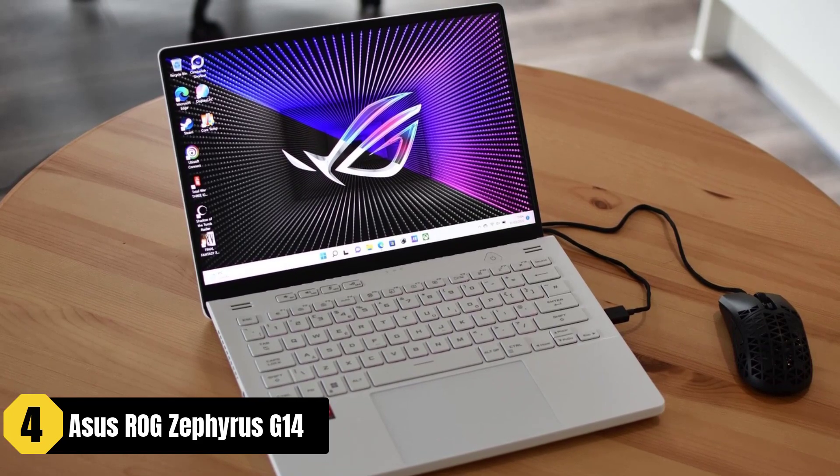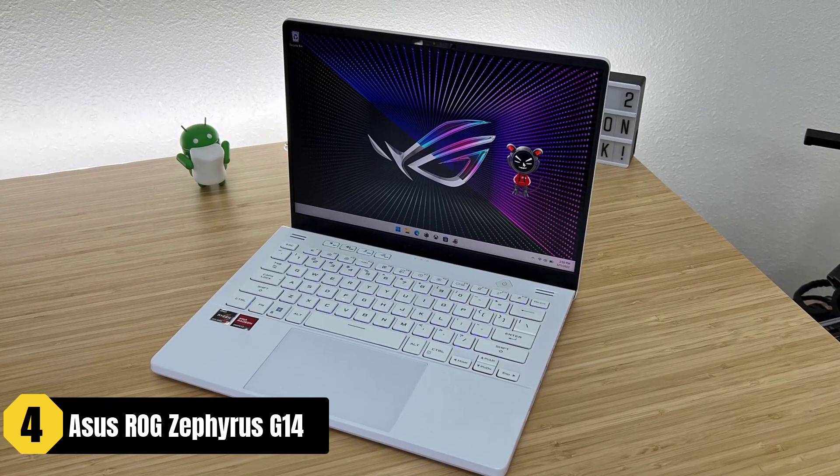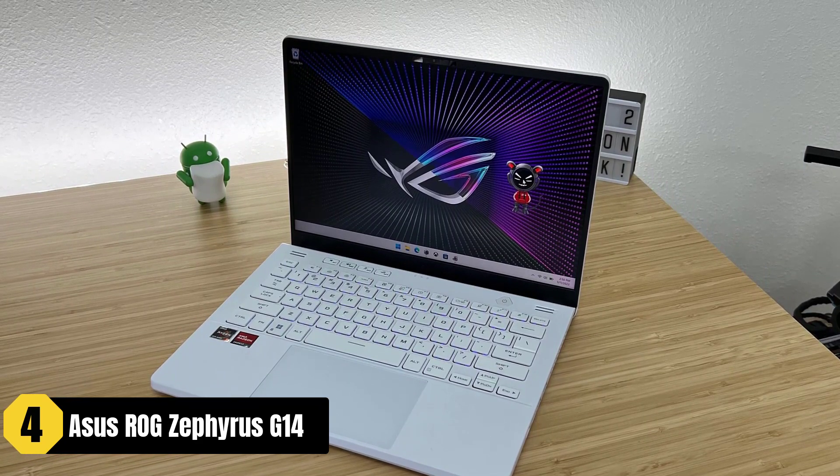Overall, the Asus ROG Zephyrus G14 is a powerful and portable gaming laptop that ticks the boxes for Sims 4 players.